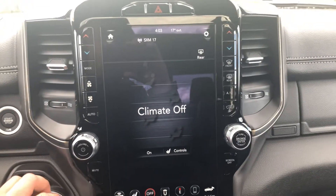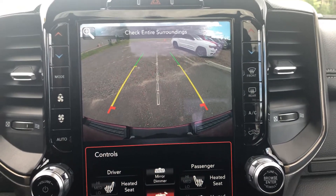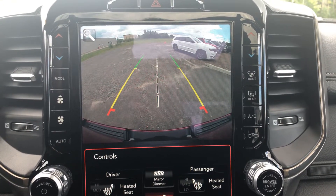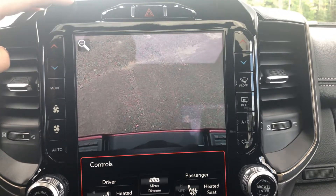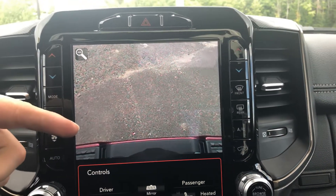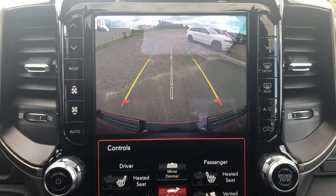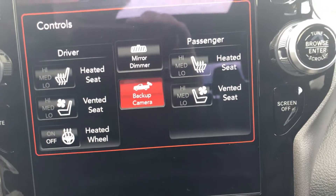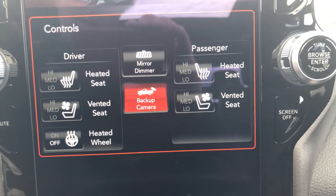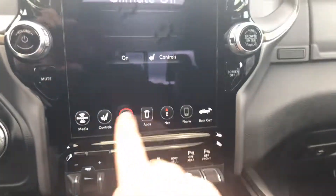What I really love about the trucks with the redesign — the backup camera is incredibly clear, high-definition. The top left-hand corner allows you to go right over top of your trailer hitch, really easy to back up especially if you're backing up towards your trailer. And then your commands down here: heated seats, air-conditioned seats, heated steering wheel. You can turn on your backup camera at any point in time.